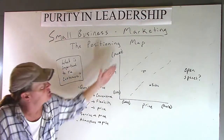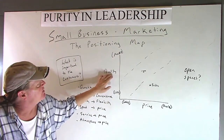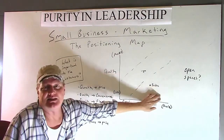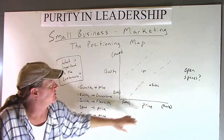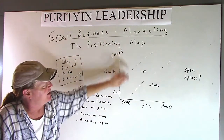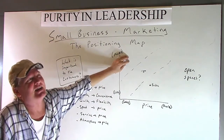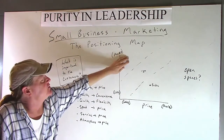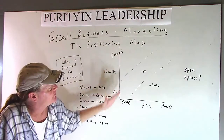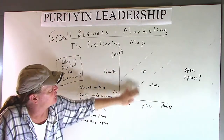Generally speaking, I have this trough here because that's kind of how it goes. People who have low quality and a high price probably aren't going to last long. And to have super high quality at a rock-bottom price, that's not too common for long either. So things generally move in this diagonal direction — some sort of proportional amount of quality for price.